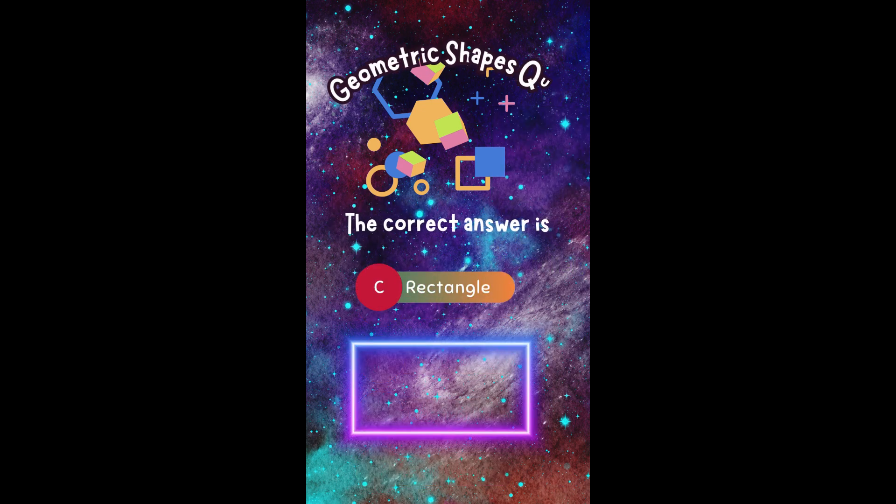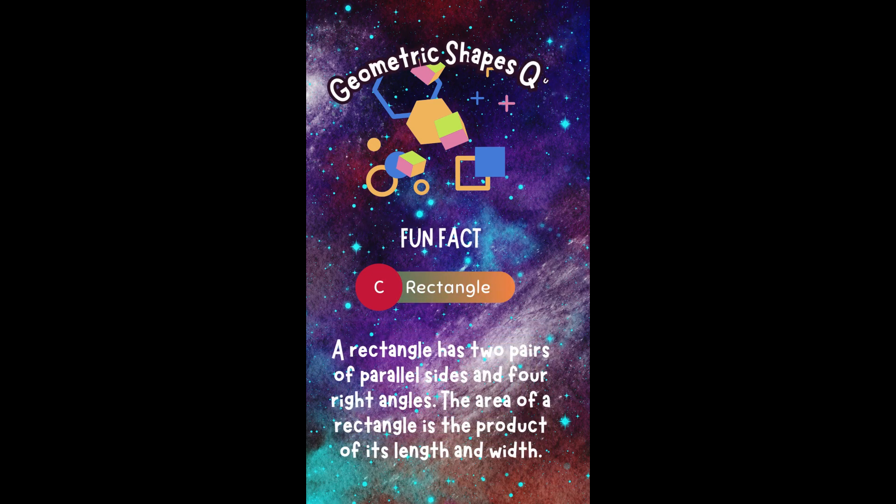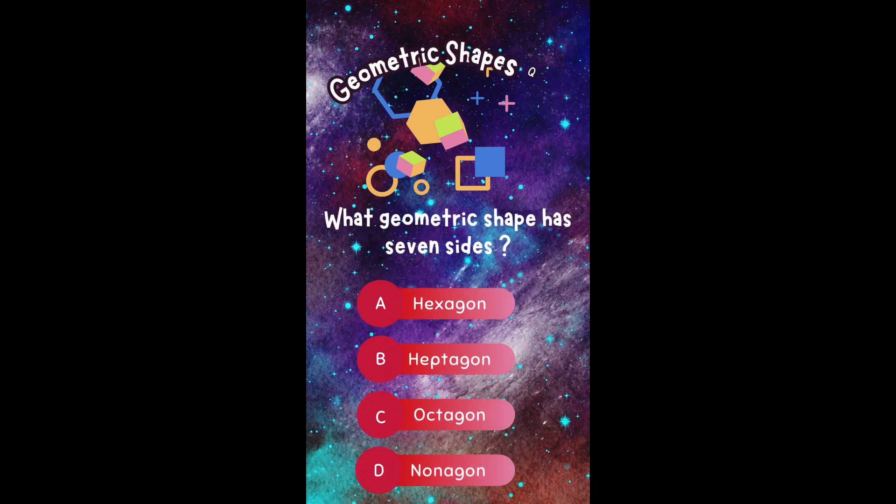The correct answer is C. Rectangle. Did you get it right? Fun fact! A rectangle has two pairs of parallel sides and four right angles. The area of a rectangle is the product of its length and width.